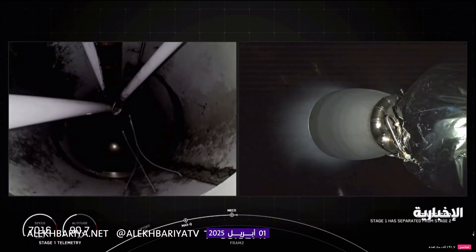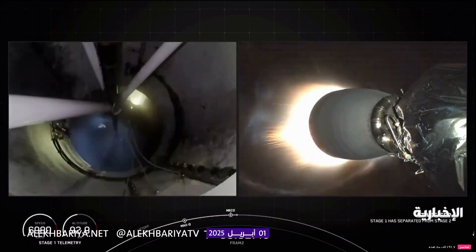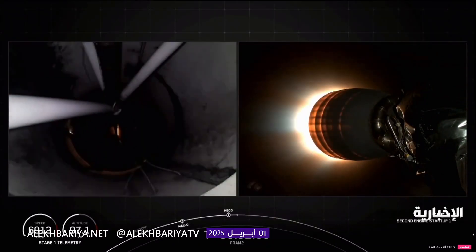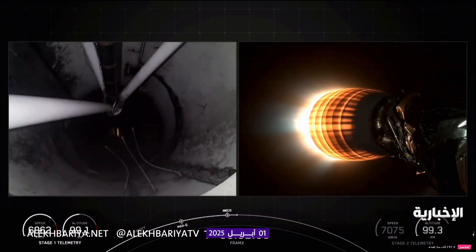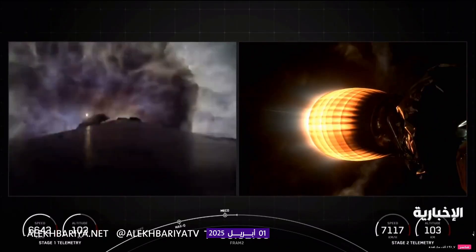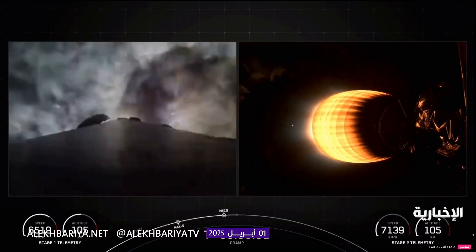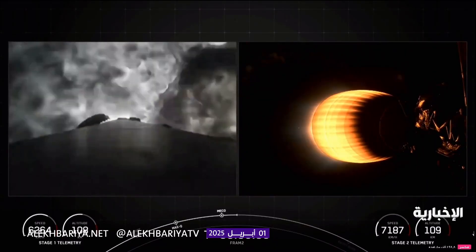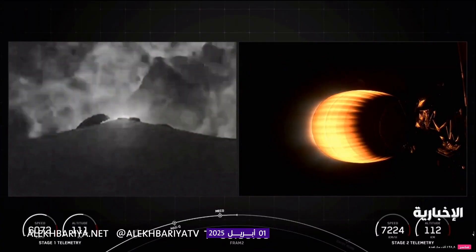Stage 2. Copy, Stage 2. We just saw MECO and stage separation. The MVAC engine has ignited and we've also started the boost-back burn on the first stage, which you can see on your left-hand screen.